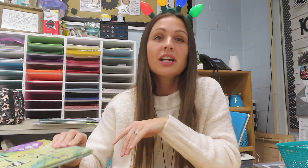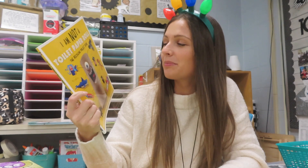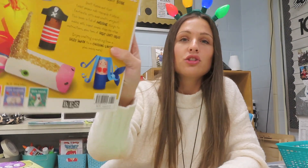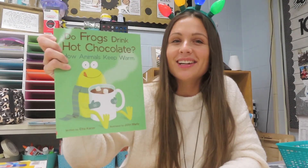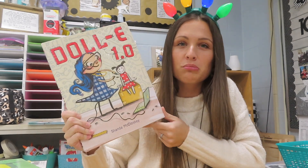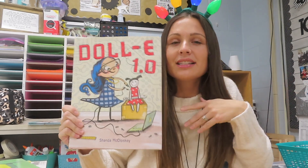'I'm Trying to Love Math' — we used this to talk about why we struggle with math and how math helps us in life, because the whole book is basically about how we use math every day without realizing it. We also did a book where I gave kids a toilet paper roll and they went to town making crafty things — super cute. 'Do Frogs Drink Hot Chocolate?' is adorable and more about science, specifically how different animals keep warm in winter. And 'Dolly 1.0' is about a little girl who loves technology and turns a boring doll into a talking doll using coding and STEM.